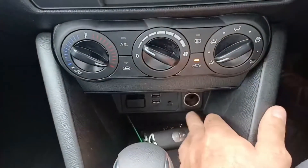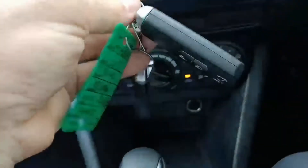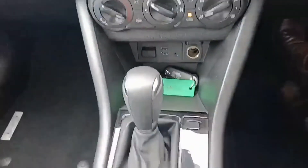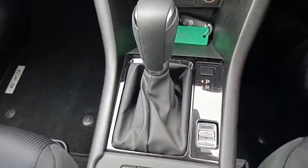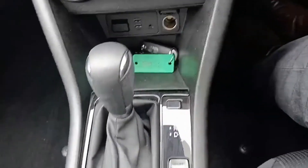There are two USB ports and a 12-volt socket. This car does come with two key fobs with central locking. This is a six-speed automatic and you do have the option to drive the car in manual as well.